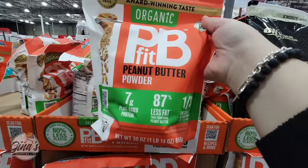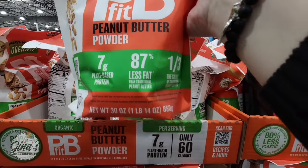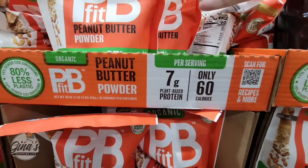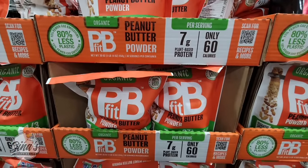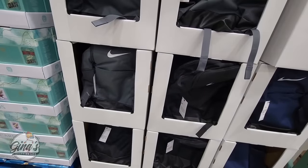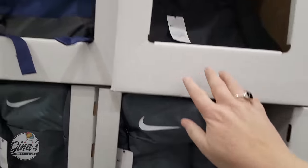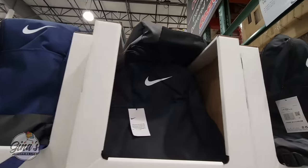We also have the PB Fit peanut butter powder — they've changed the packaging on this one. It used to come in a plastic container and now it comes in a bag. Only 60 calories per serving, and the price is $12.49.